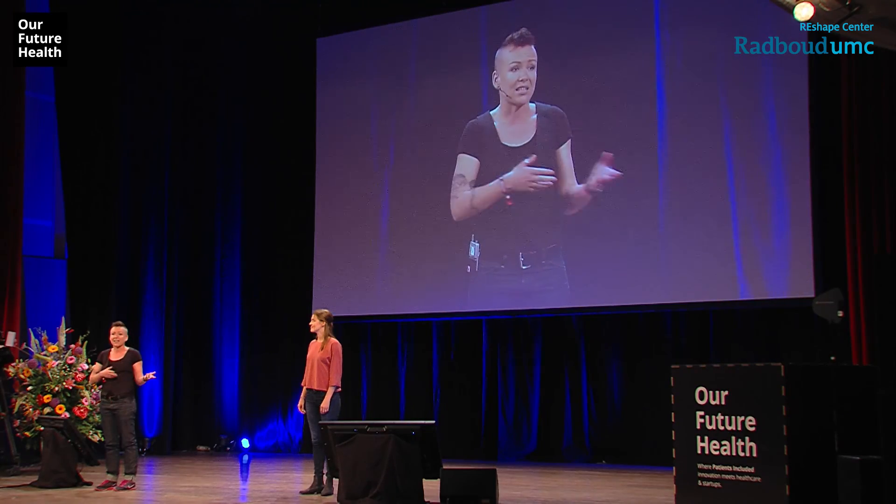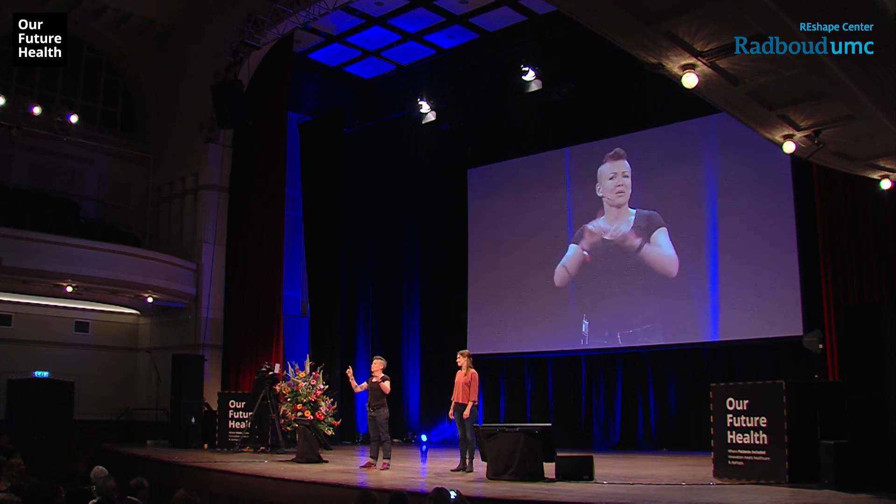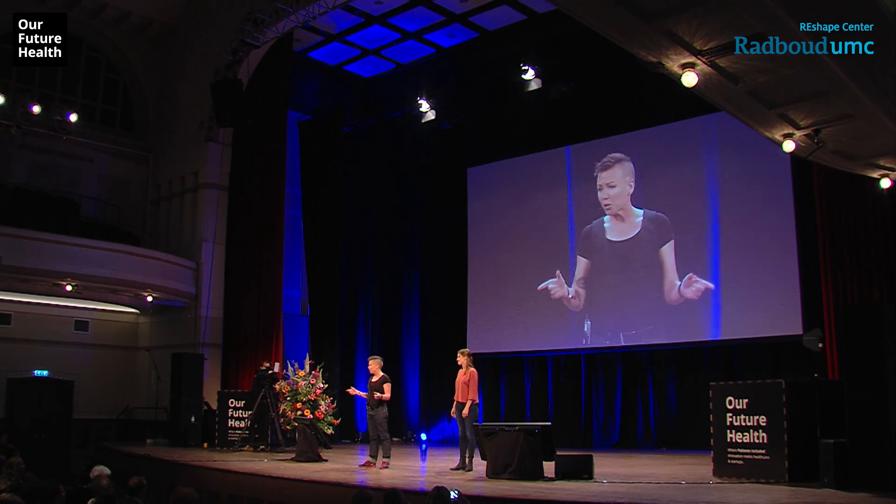Every day more than 3,000 research papers are published in science, technology and medicine, and half of them are read by less than five people. We think that's kind of sad, and that's why we're building Iris — an artificial intelligence that will read all of the research in the world and help us connect the dots. That's not a small undertaking, so we asked ourselves where do we start.